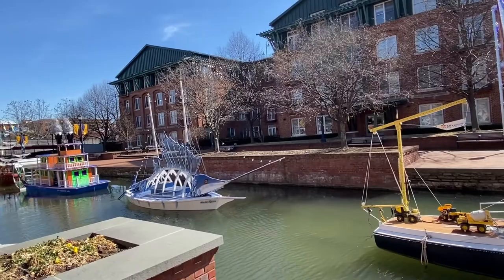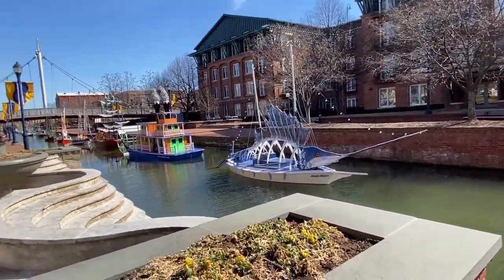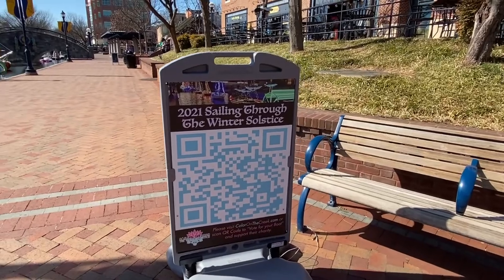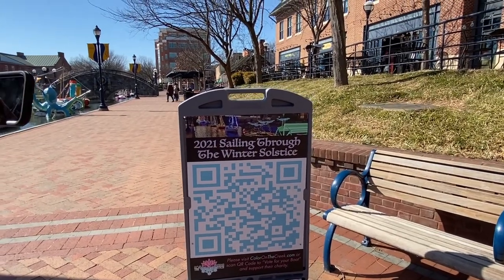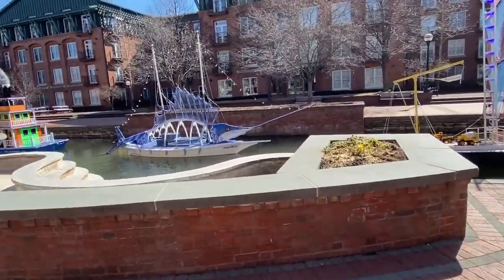I'm guessing this was something they did over the winter, probably for Christmas, maybe — I'd have to look into it. Sailing Through the Winter Solstice — so that's what this is. It's called Sailing Through the Winter Solstice. Visit coloronthecreek.com to vote for your boat. This is a charitable event — super cool.